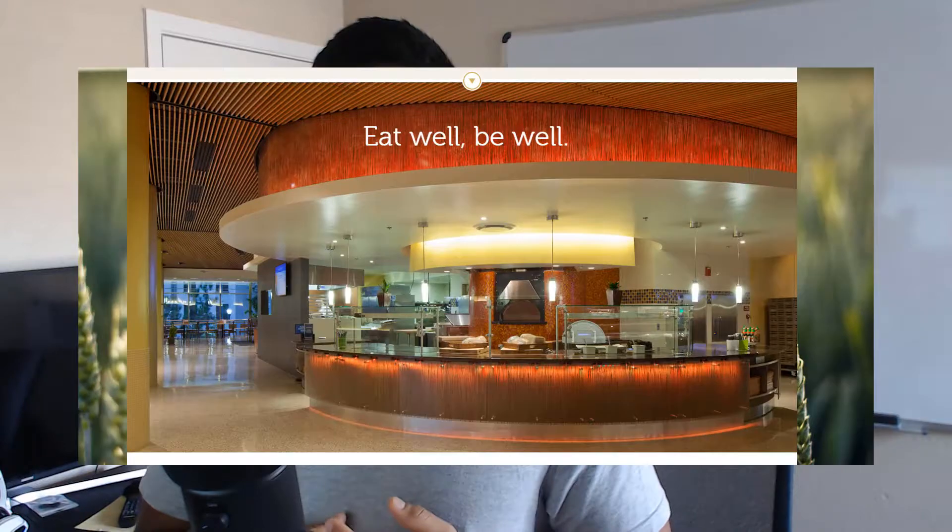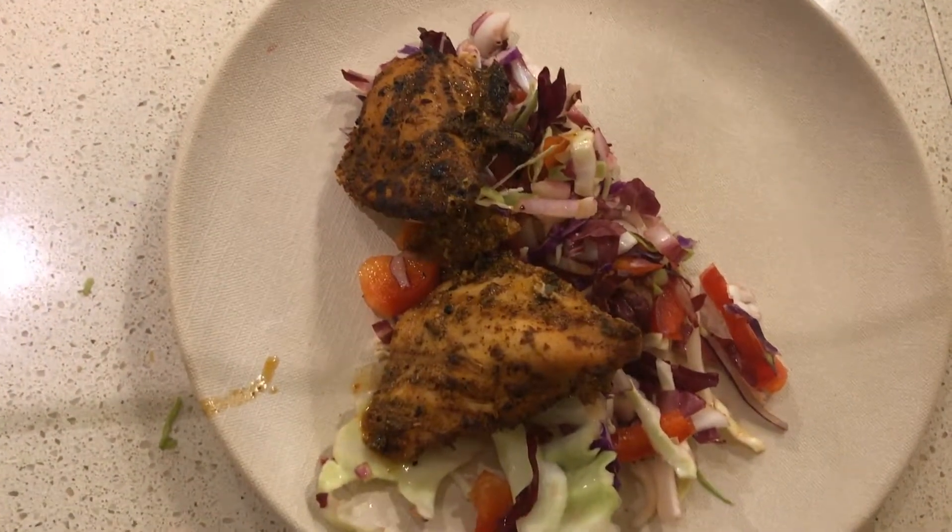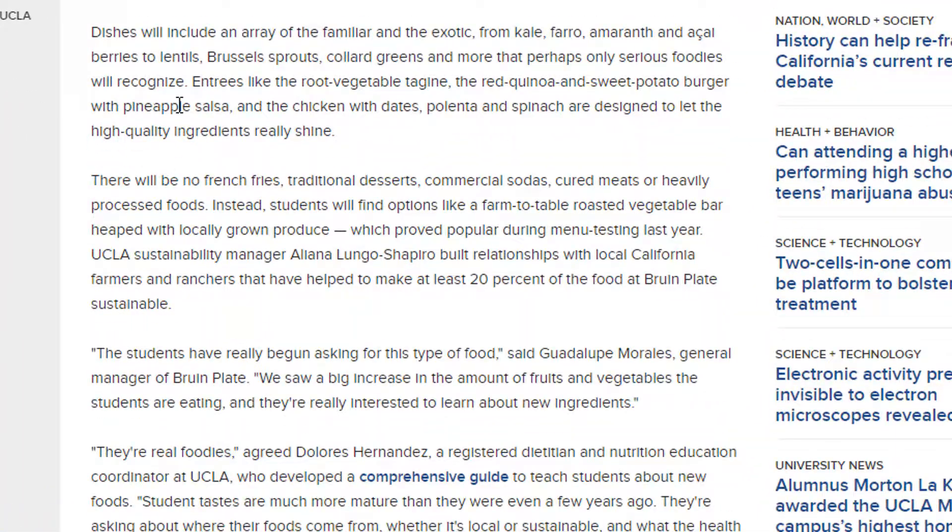One thing I always used to do — some of you may not have this option — but at UCLA there was a healthy dining hall called B Plate. It was an initiative to make students eat healthier. The plates were smaller, the portions were smaller, designed to make you eat less. The tips here come from the overall philosophy of B Plate: smaller plates, smaller portions.